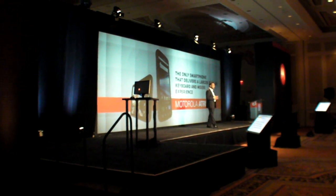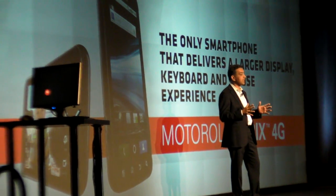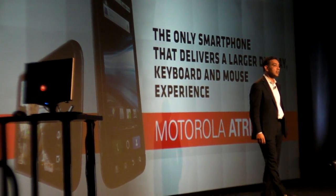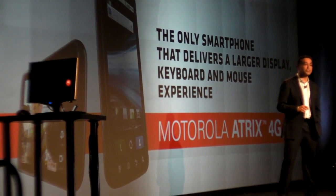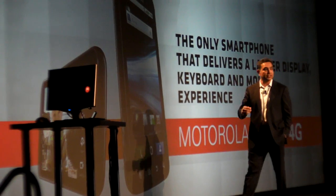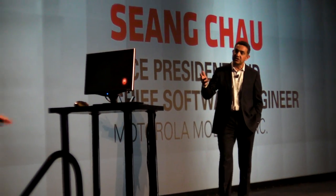The Motorola Atrix 4G extends the smartphone experience to offer a larger display, keyboard, and mouse experience. To show you more about how we did this, I'd like to welcome Sian Chow to the stage. Sian and his team led the development of some of these exciting new applications.